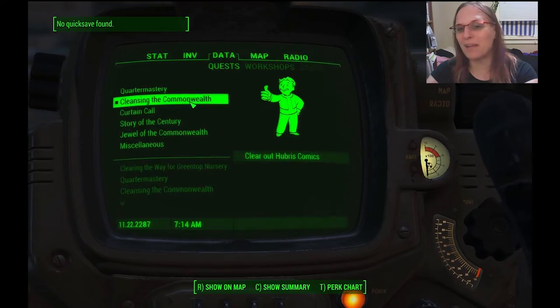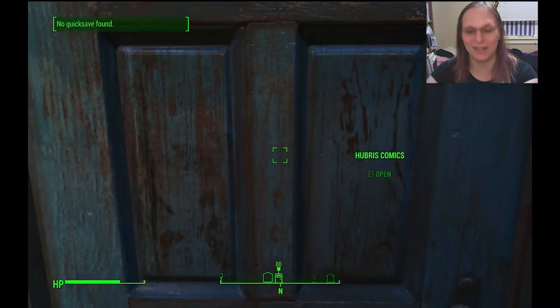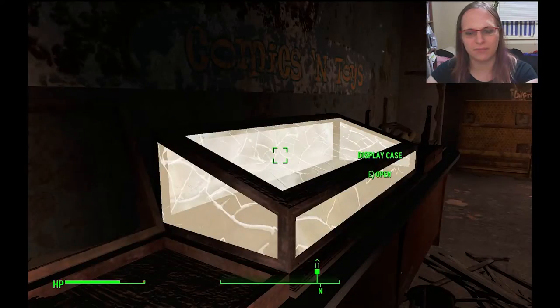For those of you who are playing melee characters, or just want to have some melee fun, I found something in the comic book shop. Now, I've already cleared out some of the ghouls here, not all of them. This is creepy as heck, by the way.